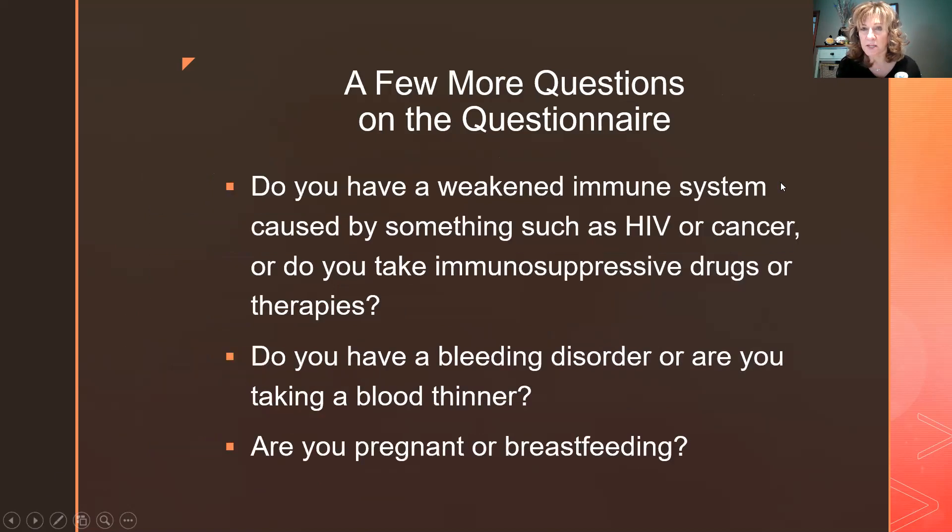Have you had an allergic reaction to any injectable medications? We also ask about allergies to food, pets, environmental allergens, or oral medications. It's the anaphylaxis we're most concerned about. If you do have such issues, we'll either hold off and ask you to get the shot at a hospital, or we may give it to you but have you stay for 30 minutes under close watch. We have Benadryl and epinephrine on hand, and many people brought their own EpiPens, which was great.